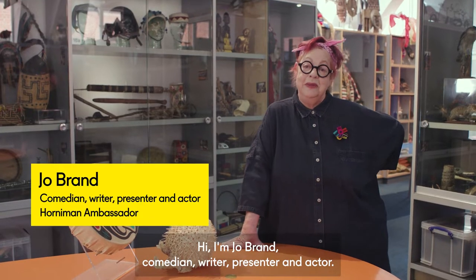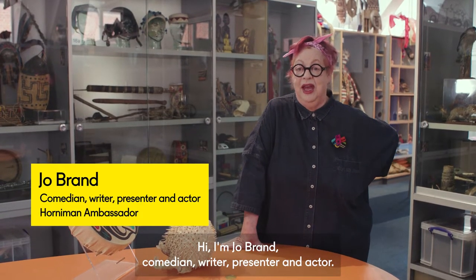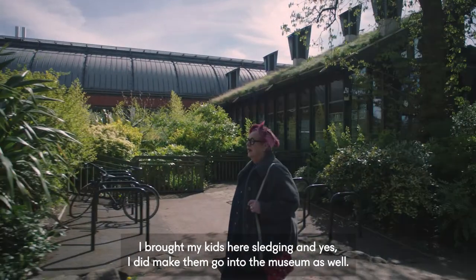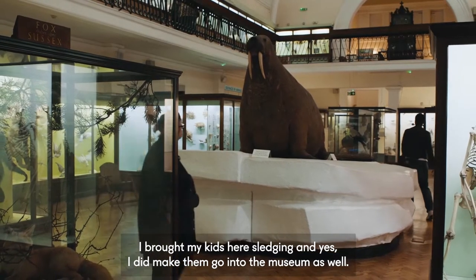Hi, I'm Jo Brand, comedian, writer, presenter and actor. I've been coming to the Horniman for years — I brought my kids here sledging, and yes, I did make them go into the museum as well.